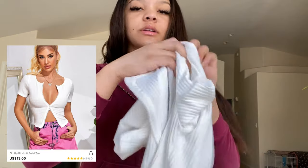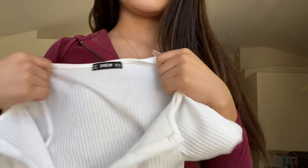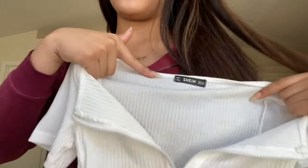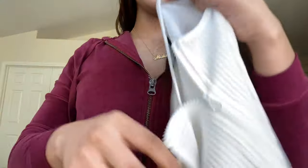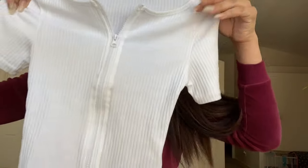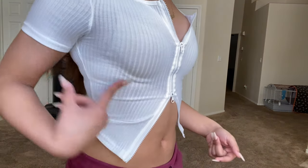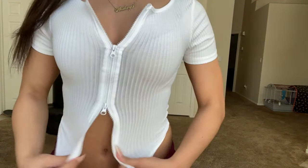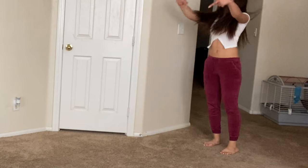I got this white zip-up shirt — it looks real small and it's see-through. You can see my whole jacket through this. It's one of those shirts that zips up halfway — you can zip it longer or shorter, you just pick how you want it. It's kind of see-through, you can see my bra, it's just real tight. I say size up in this.